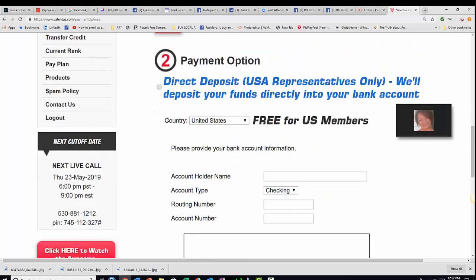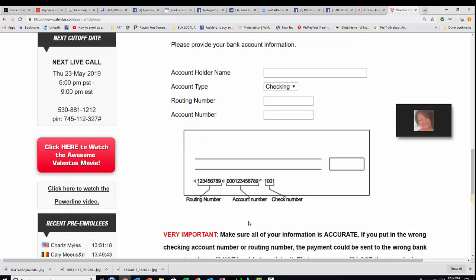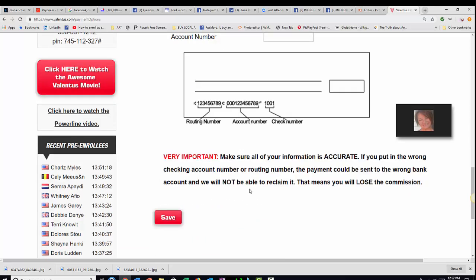So just fill in the blanks. Make sure that you have the routing number absolutely positively correct, because if you make an error it is next to impossible to get it fixed. So be sure that you do fill this out accurately. Answer their questions and send it in.